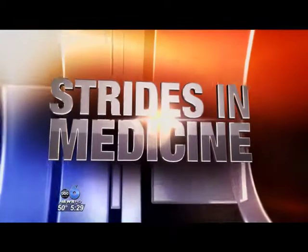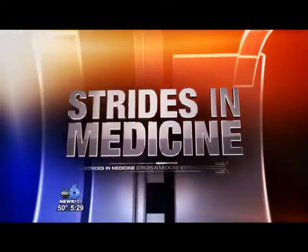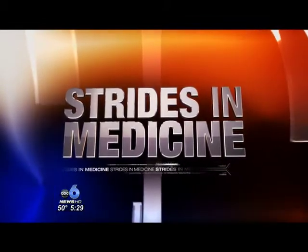When you're having a stroke, a blood clot in the brain can block oxygen, causing brain cells to die. But ABC6 reporter Susan Burton tells us about a device that can restore the flow quickly, saving you from permanent damage.